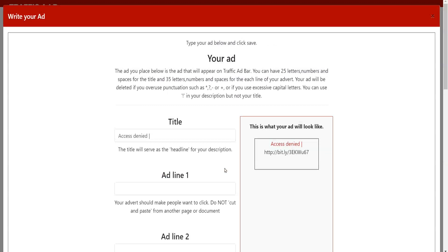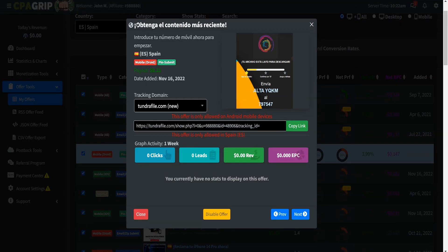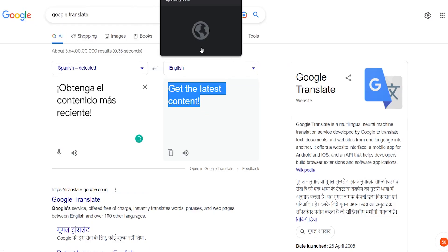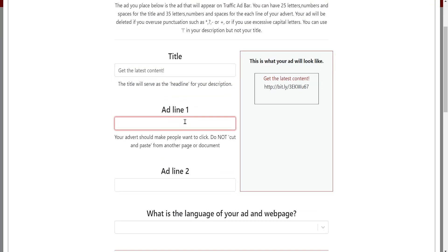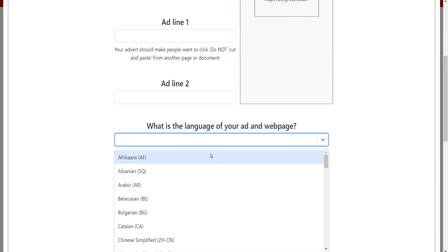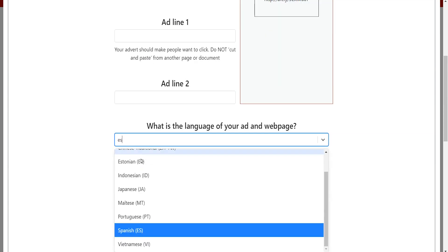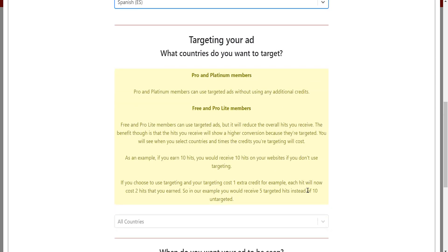Go back to CPAGrip and copy the offer title from there. If it's in English, you'll need to translate it into the target language, for which you'll be using Google Translate. So if the offer is targeting people from Spain, paste the text in English and have it translated into Spanish. Open up ad bar again and paste that title under the title field. You'll come across a question asking what is the language of your ad and webpage — simply enter Spanish or whatever language your CPA offer uses, and when asked to choose the target country for your ad, select the same one.